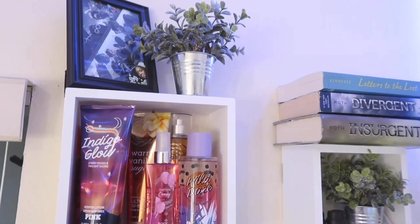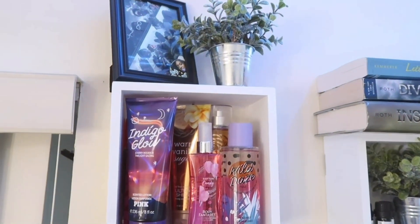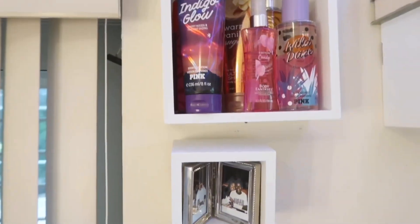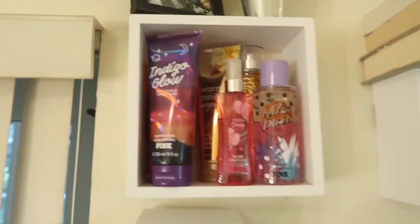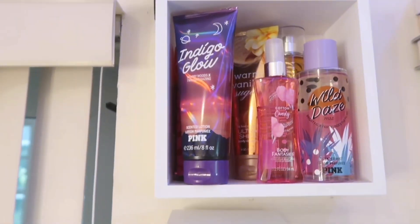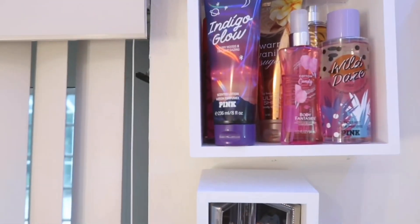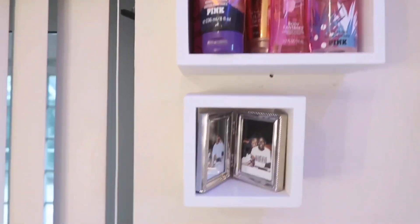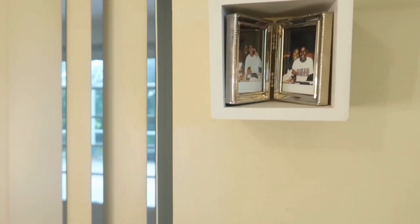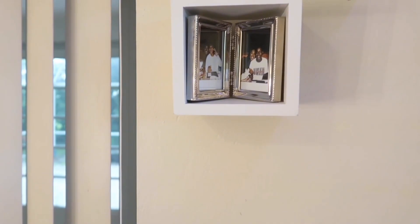Next to that I have this little plant that I got from Target — it's just a big plant. Down on the side of the cubby I have these little scents that I don't even use, but they're there just to be there. They're cute, so I put them in there because I had nowhere else to put them.